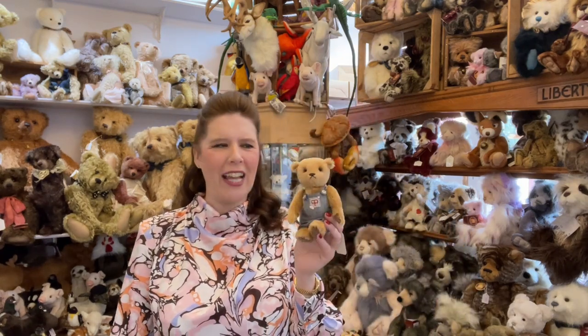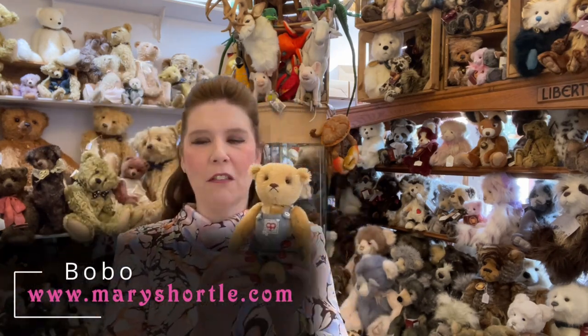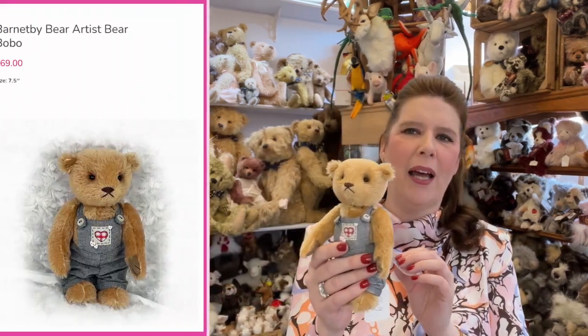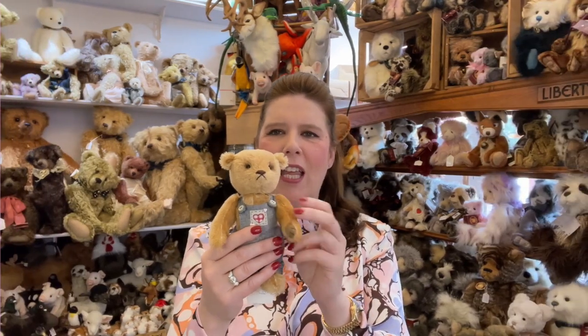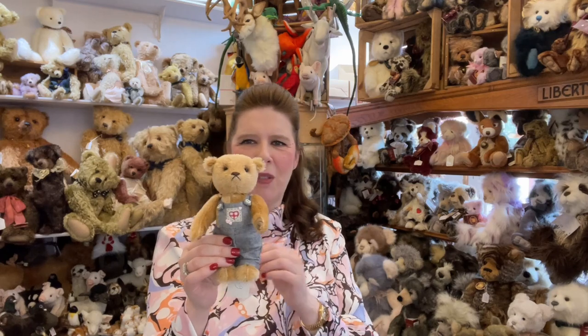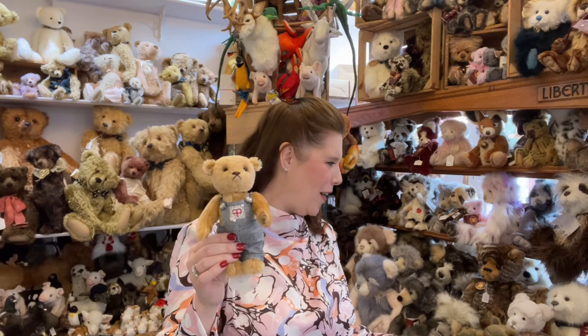To start with, I'd love to show you these cuties - something new for us here. They're small teddies, around eight inches, fully jointed mohair. A lot of them are one-of-a-kind pieces and these are created by Barnardby Bears. They retail around £69 and they're great if you're looking for that small, unique piece, whether to pop with your doll collection or even place in a cabinet. These are really special and they're all available now at maryshortle.com.